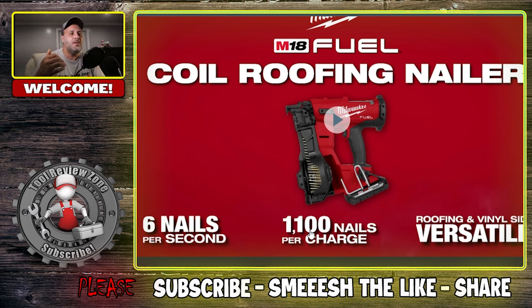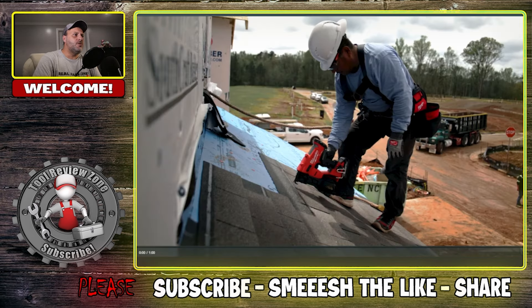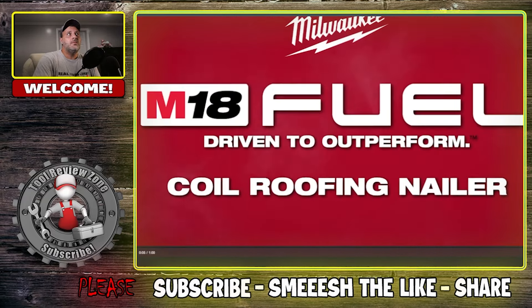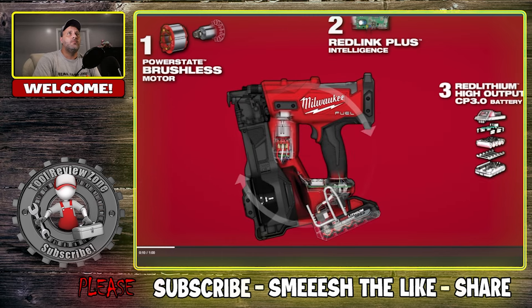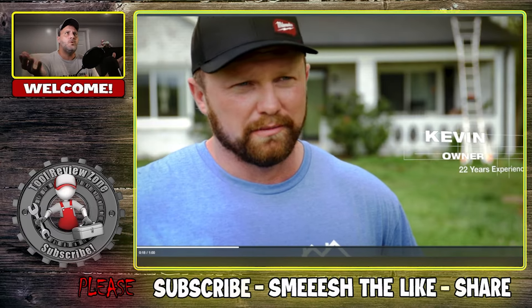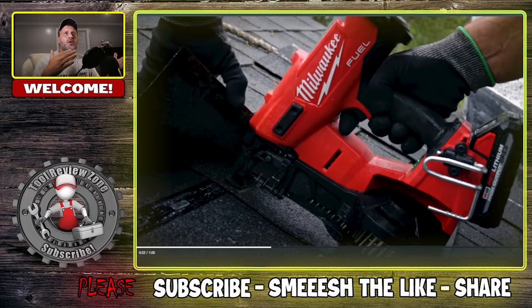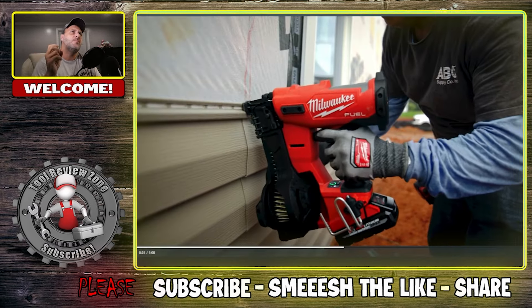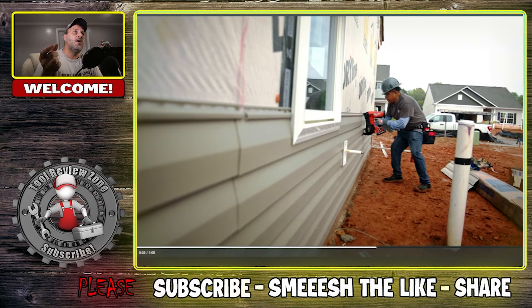I'm turning the volume down on the promo video because the music always gets me copyrighted, and it's the same thing — guys saying it's the best nailer they've ever used. Just show the thing in action. So this dude's starting out on a roof — I don't do roofs anymore, the older I get the more scared I am of heights. Here's the thing: this is going to be a little heavier than your pneumatic, but would you trade that for no hoses? 1,100 nails per charge — let me know in the comments.